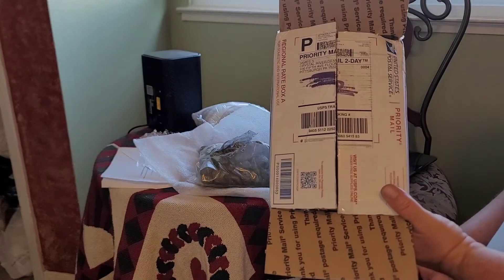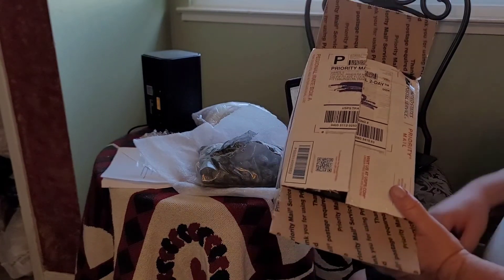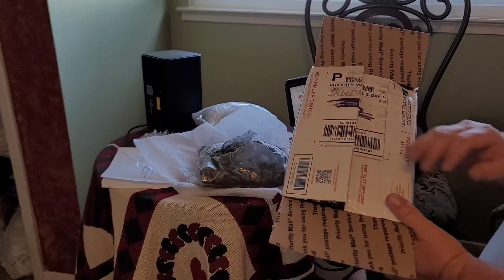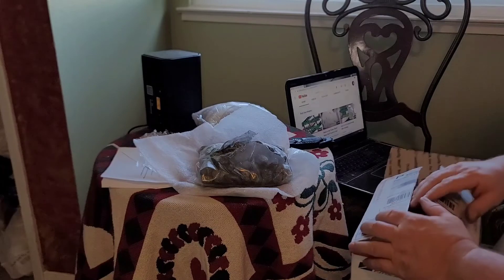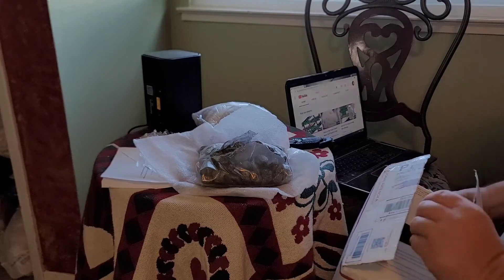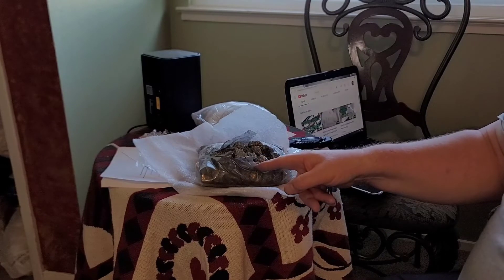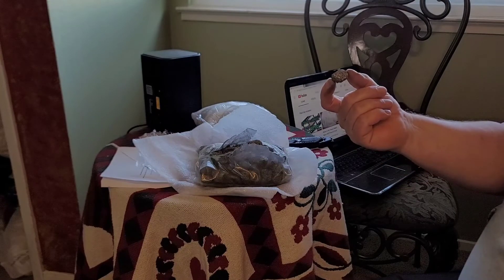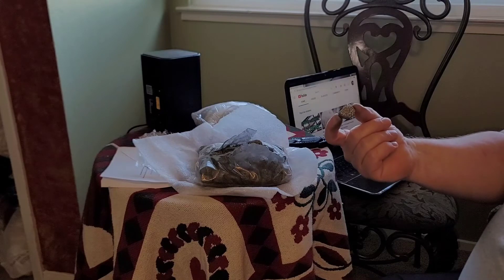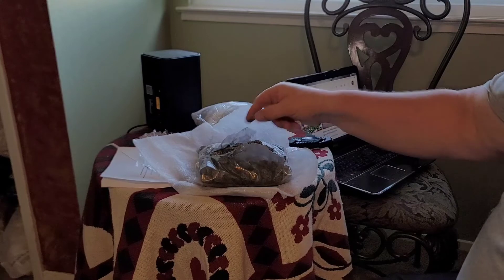A lot of people ask me, 'Stephen, where do you get materials for your experiments?' This batch of iron pyrite came from Crystal River Gems. It looks good — the amount looks correct, the specimens look like good quality. I used to get it a lot cheaper, but that's not their fault — it's probably my fault for telling everyone where I got it from. I can tell by looking at this it will grind up nicely in the mortar and pestle and it'll extract well. This is a good fertile earth for the alchemist to work upon.